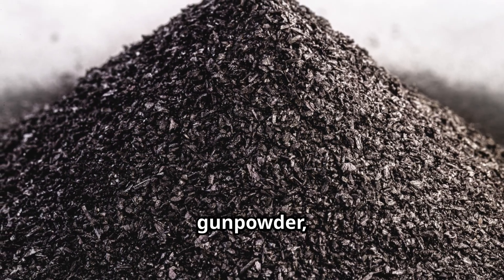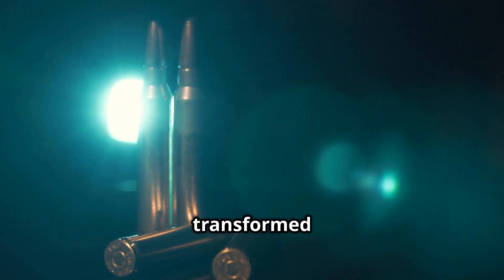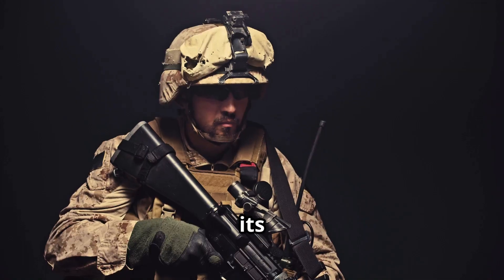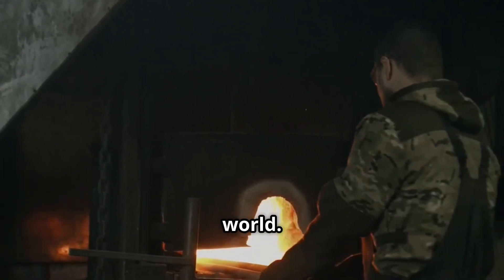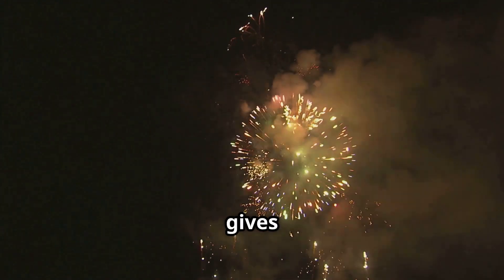As we look back on the history of gunpowder, we can appreciate how this simple mixture of ingredients transformed human civilization. From its ancient origins in China to its pivotal role in shaping modern warfare, gunpowder has left an indelible mark on our world. Understanding its components, production methods, and impact gives us a deeper appreciation for this explosive invention.